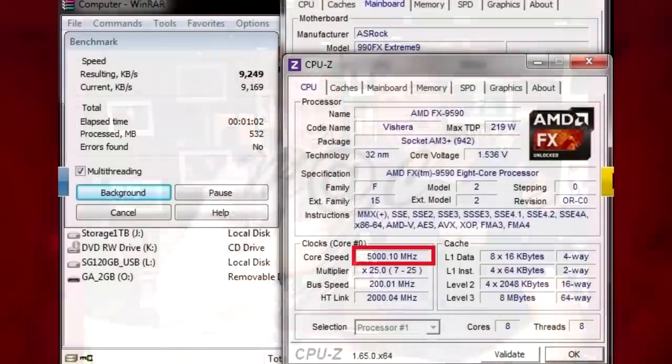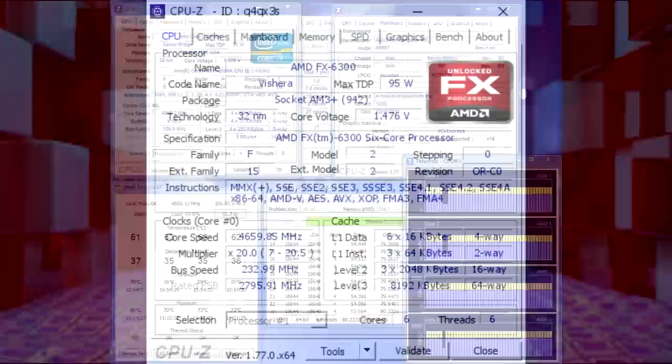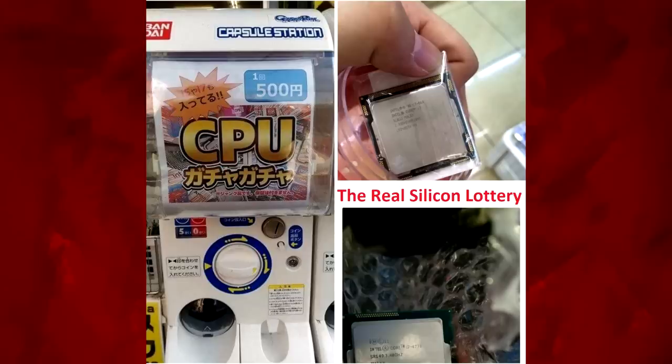For many of us computer enthusiasts, 5GHz has always been the dream CPU clock speed. Lots of people pushed their 2600Ks as far as they would go trying to hit that magical clock speed. Plenty more tried to do the same with their AMD processors, but more often than not the CPUs just couldn't get there, especially given the motherboards of the time. It seemed like something we could only dream about by winning the silicon lottery.